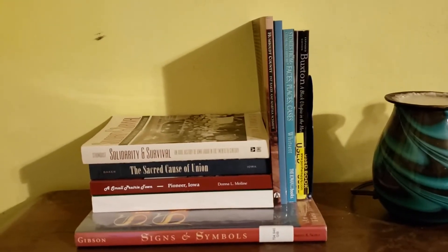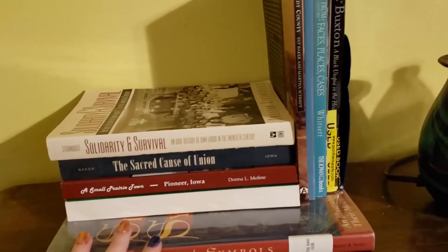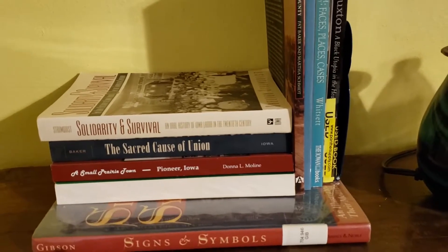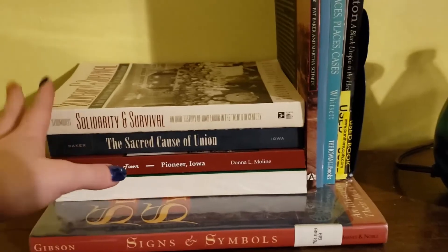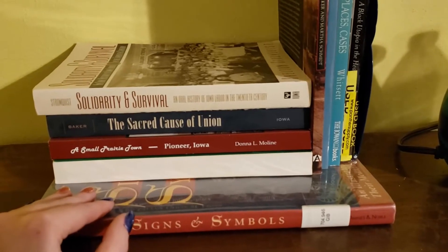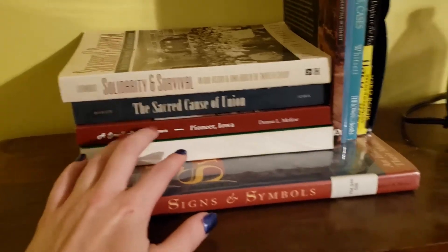Some of these are actually textbooks I had to read for school. I also have Signs and Symbols. I do apologize if you hear my boyfriend talking, since this is near his office — he's gaming with friends. I also have Solidarian Survival, The Sacred Cause of the Union, A Small Prairie Town, Pioneer Iowa, and the 100-year history of Humboldt County.